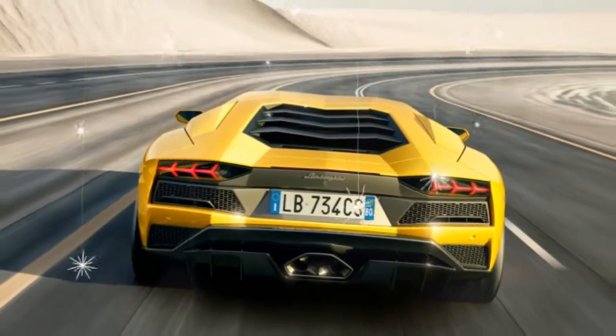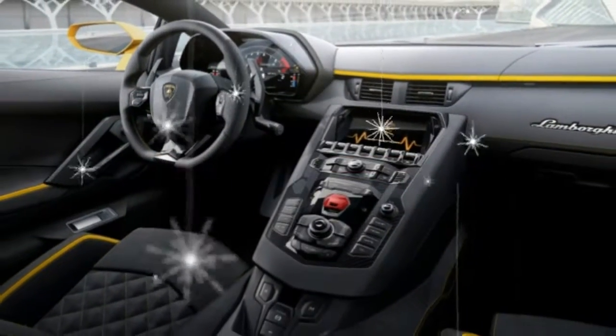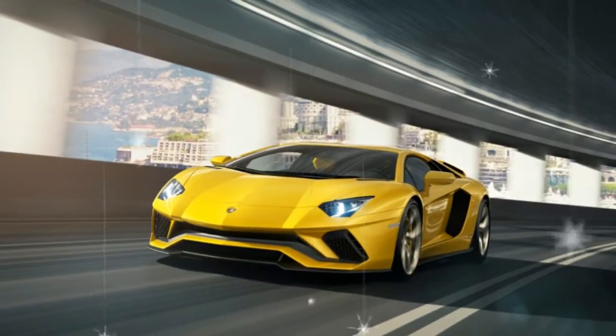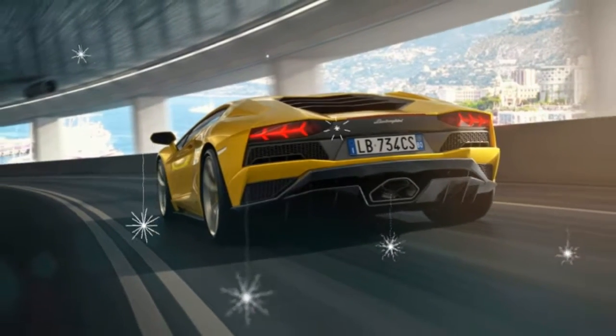Prices for the 2017 Aventador S start at an eye-watering $421,350, and we're guessing they can creep up near $500,000 with a few carefully selected carbon fiber accents and Ad Personam options. Lamborghini is planning to start deliveries in spring 2017.